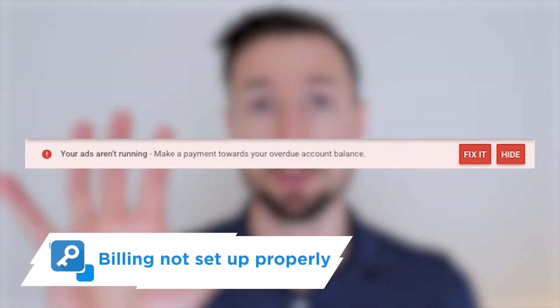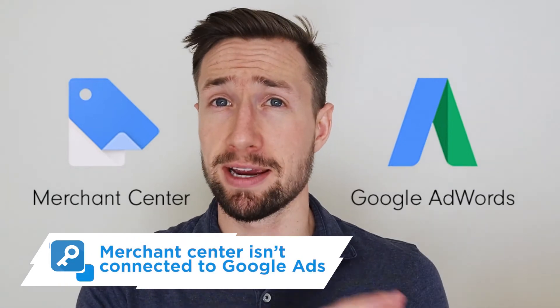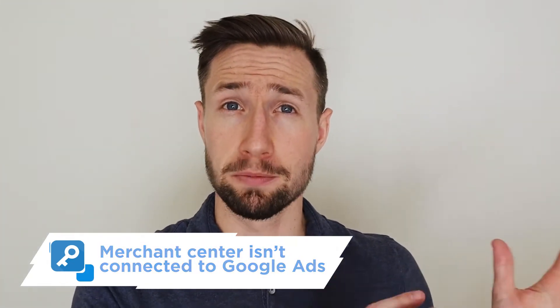There are some really basic reasons why this may be happening. The first reason is that billing isn't properly set up in Google Ads. Maybe it's your first time running Google Shopping ads — go into the settings and billing and make sure your card is hooked up and it's not being declined. If a card is declined, you should get a notification, but you need to fix this. The second thing is often Merchant Center isn't even connected to Google Ads. Make sure that these two are linked so that information can flow into Google Ads and then into those Google Shopping campaigns.